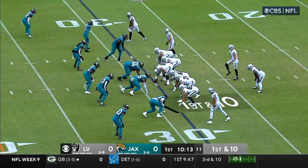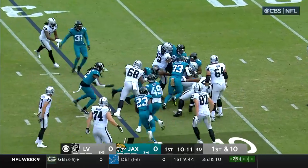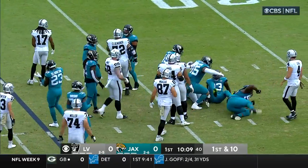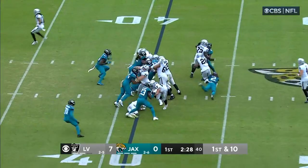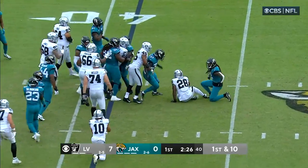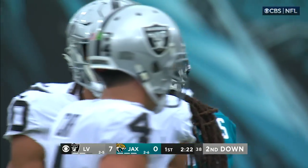Three passes on that opening drive, and they'll run it here with Jacobs, and he's going nowhere as Roy Robertson Harris is the first to greet him. Jacobs has only run the ball twice — this is his third carry, and he's taken down by Rayshon Jenkins. A loss of two as we check in with Aditi.